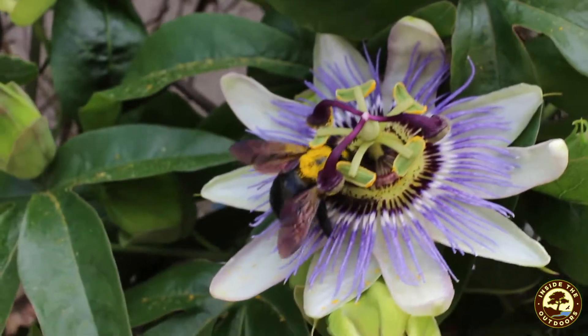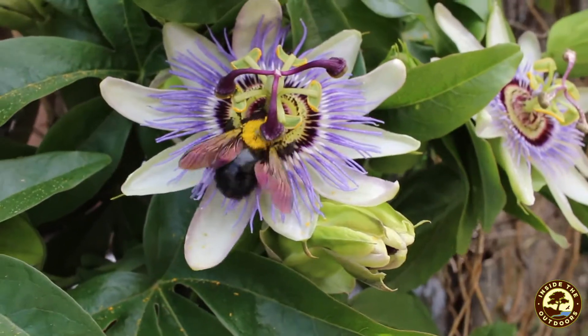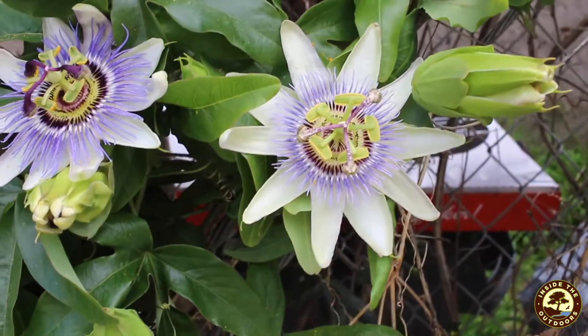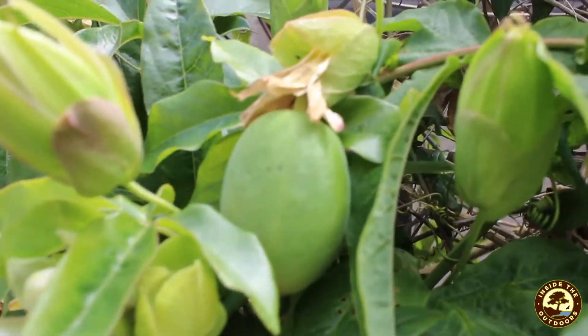And we have a bee coming in for a little snack — an important part of that process too. And now that that bee has visited, we can have some of these fruits starting to form on here.